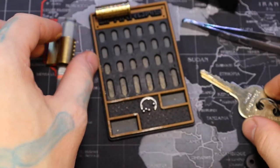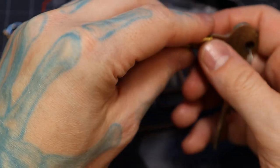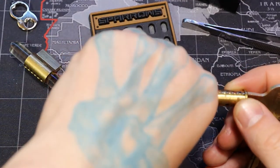Six — there we go. All right, put our key back in. Now let's see how our ball bearings work here.